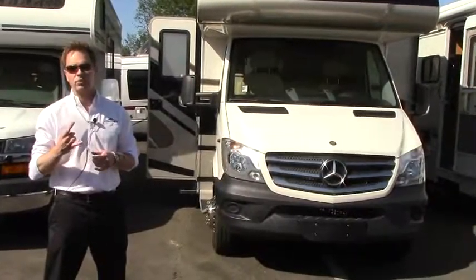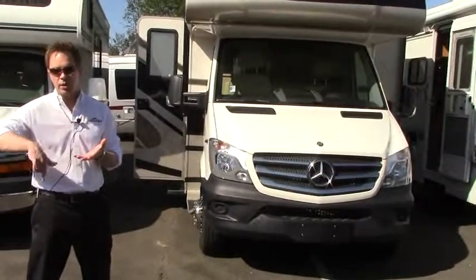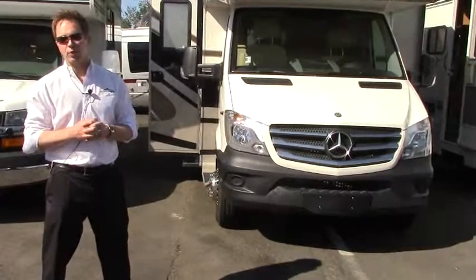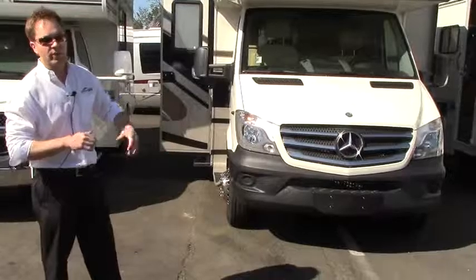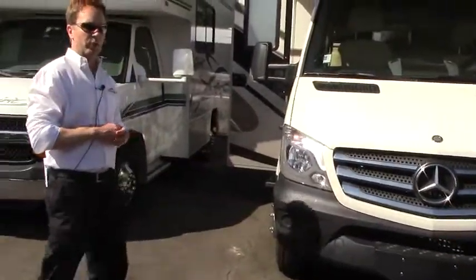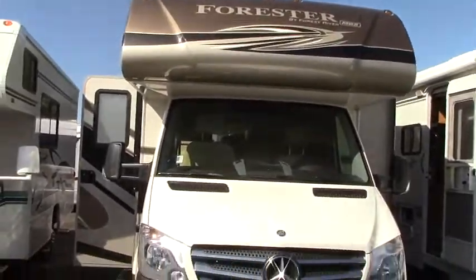It's very roomy inside because you've got two slides — one where the dinette sits, and then another one in the rear slide, which gives you a queen walk-around, which is awesome. You also have two front seats that swivel around, so if you're having company while you're camping, this is a great coach. You start out with a V6 Turbo Mercedes engine, which is going to give you great gas mileage — anywhere from 16 to 18 miles per gallon, is what our clients tell us. And then you've got a full body paint package rather than a fiberglass with a gel coat, which tends to fade over time.